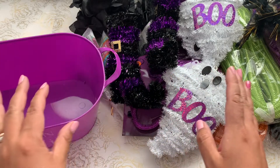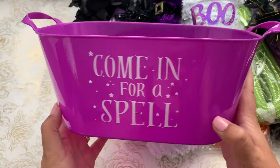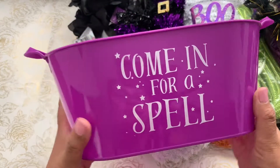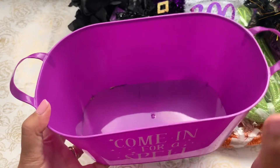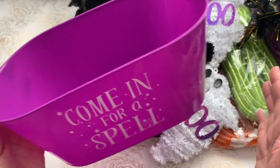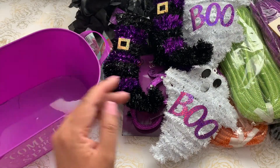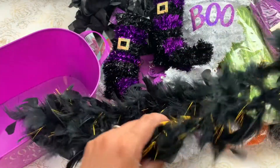First up, they had a couple of these small little bins — this one says 'Come In for a Spell.' There was an orange one, a black one, and a green one. I picked the purple one. It's a fun little plastic basket to put cuties or oranges and little treat bags in, great if you have a couple of kids in the household. I also picked up a 48-inch boa.